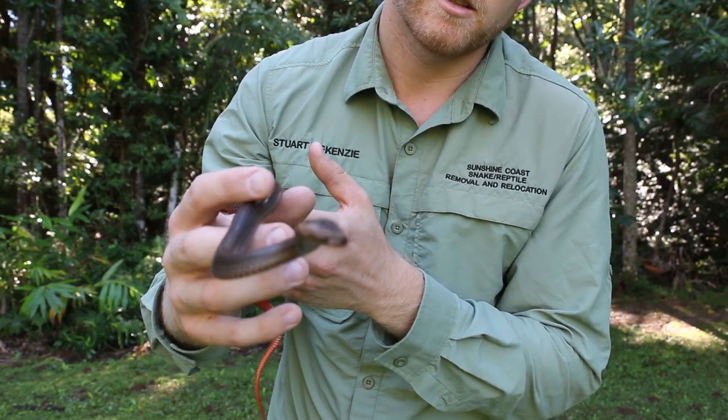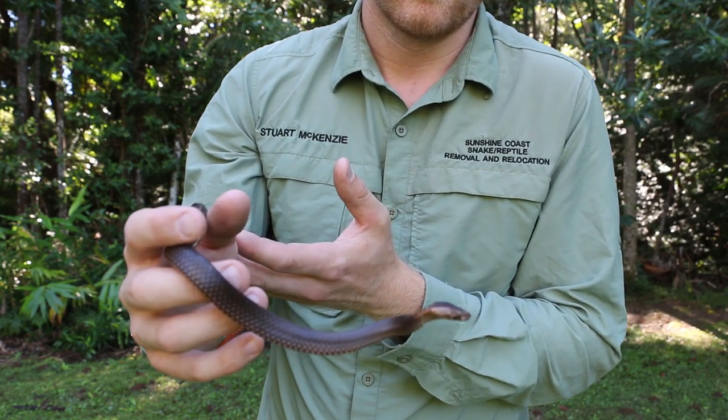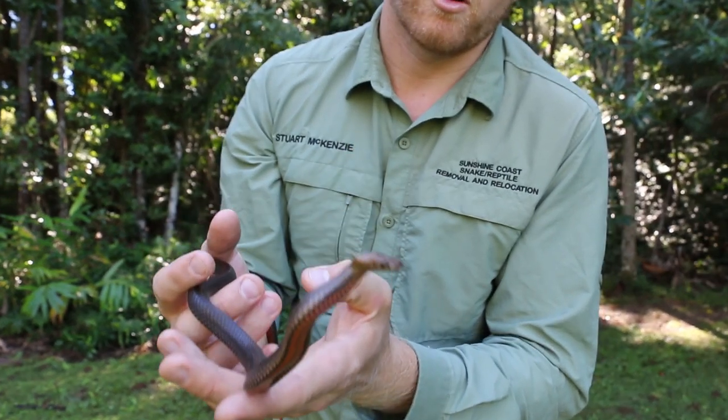Now during the day, when I release him, he'll basically just go and seek shelter. For the rest of the day he'll probably hide under some leaf litter, some bark, stuff like that. And then he'll be active again during the night.